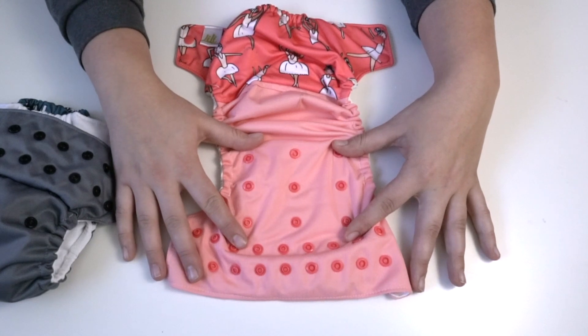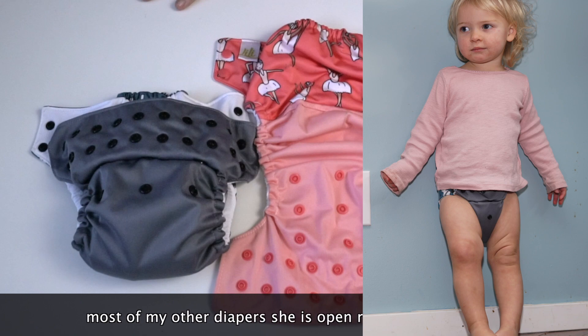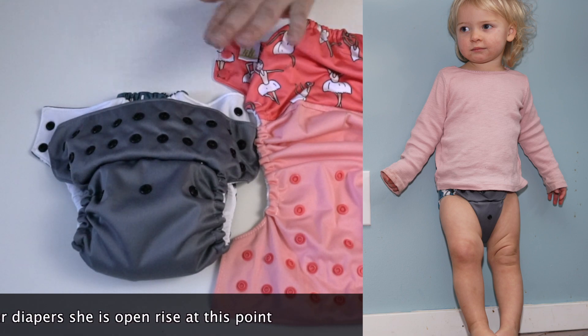This is a pretty awesome standard classic rise. My daughter is 23 pounds and she's still on the middle rise because I find that this diaper is fitting her quite big.